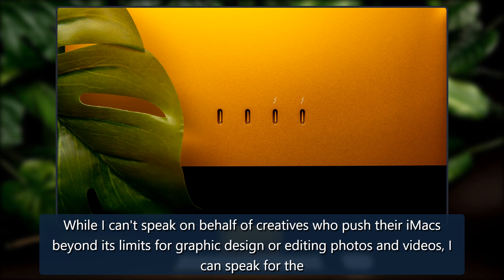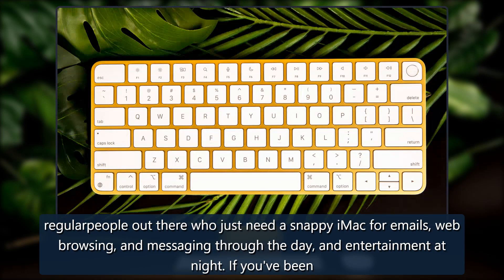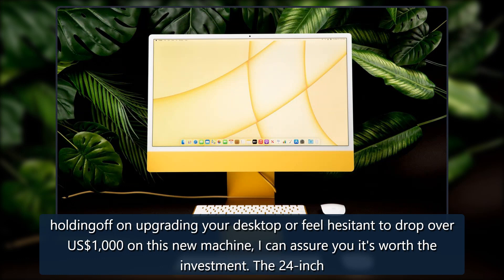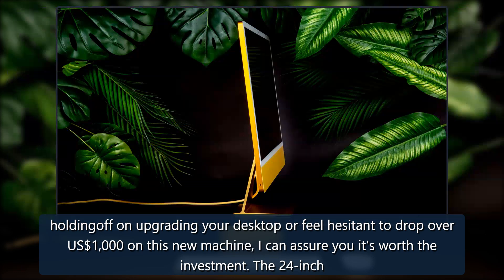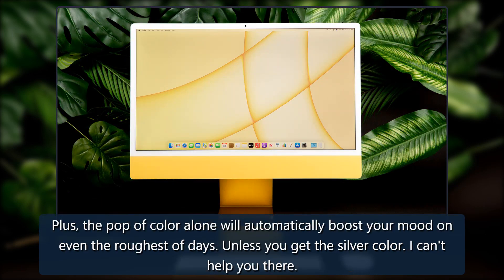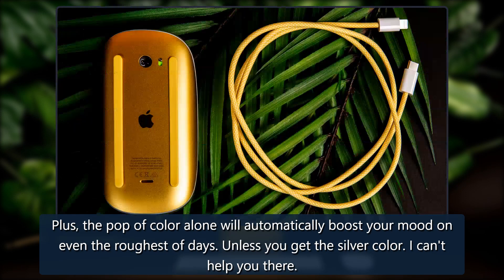While I can't speak on behalf of creatives who push their iMacs beyond its limits for graphic design, editing photos and videos, I can speak for regular people out there who just need a snappy machine for emails, web browsing, messaging through the day, and entertainment at night. If you've been holding off on upgrading your desktop or feel hesitant to drop over $1,000 on this new machine, I can assure you it's worth the investment. The 24-inch iMac is an excellent compact machine that packs enough power to provide a super smooth experience, plus the pop of color alone will automatically boost your mood on even the roughest of days.